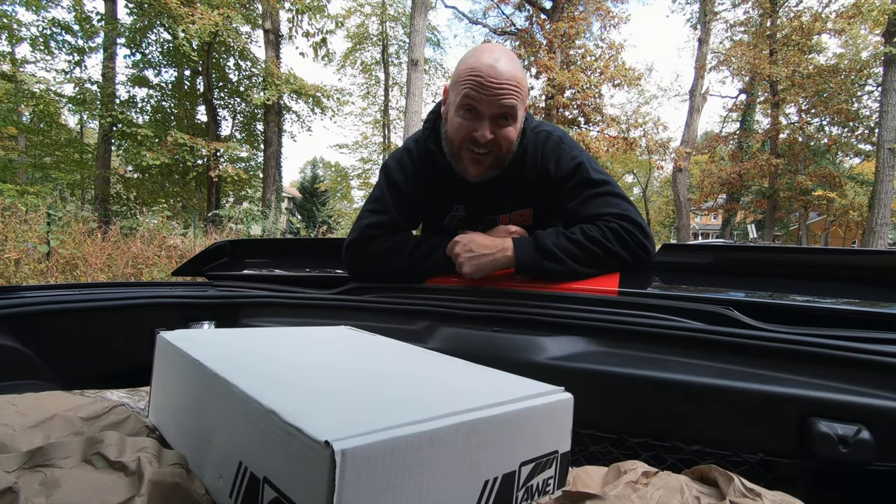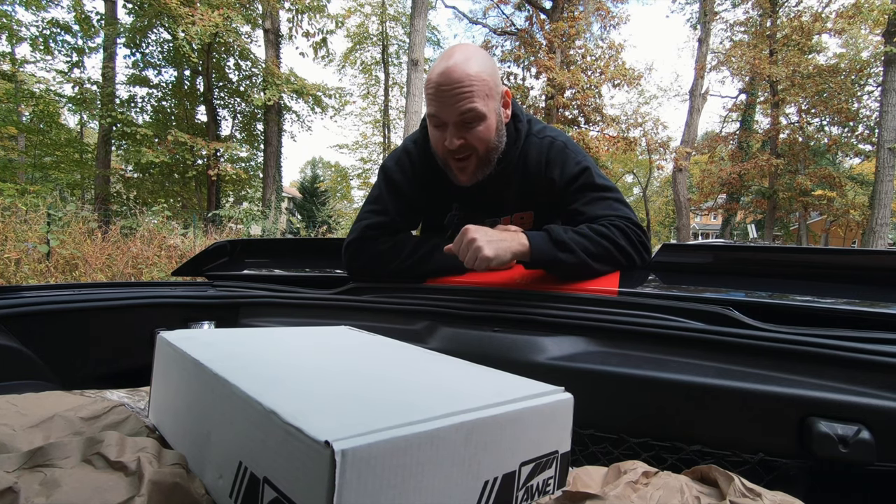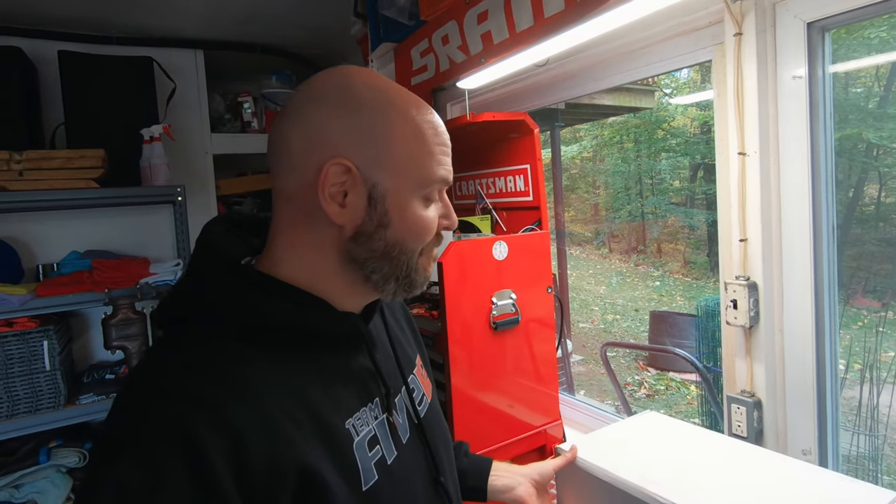It's time to head home and get this axle-back installed. I got it all in the car — you saw the unboxing. Now it's all packaged nicely in the back of the Corvette, and we're going to head home and get this thing up on the lift in the Team 512 garage and get this axle-back on.